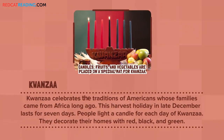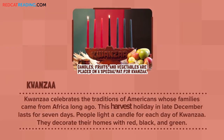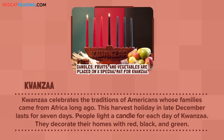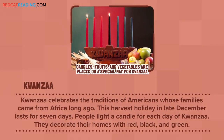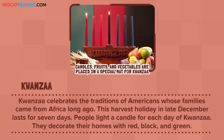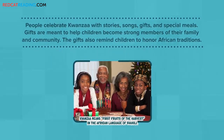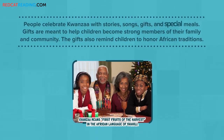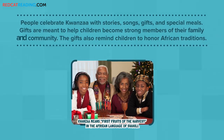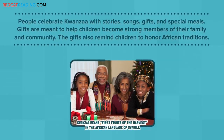Kwanzaa celebrates the traditions of Americans whose families came from Africa long ago. This harvest holiday in late December lasts for seven days. People light a candle for each day of Kwanzaa. They decorate their homes with red, black, and green. People celebrate Kwanzaa with stories, songs, gifts, and special meals. Gifts are meant to help children become strong members of their family and community. The gifts also remind children to honor African traditions.